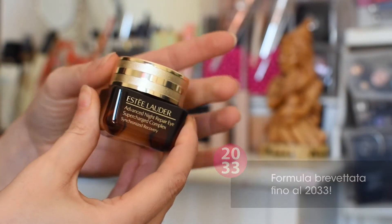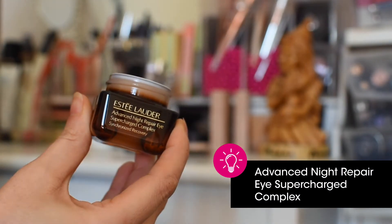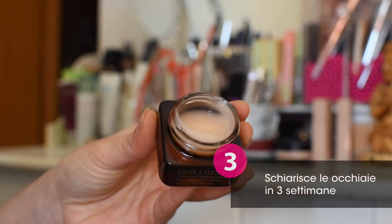La formula di Advanced Night Repair Eye, complesso di riparazione sincronizzato ultraconcentrato per contorno occhi, è stata ultrapotenziata con una tecnologia riparatrice 10 volte più concentrata e schiarisce le occhiaie in sole 3 settimane.